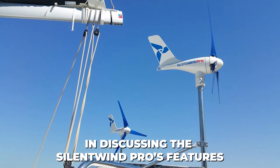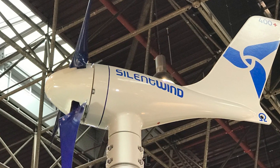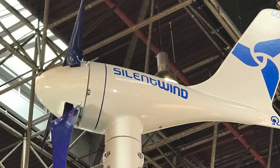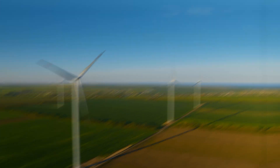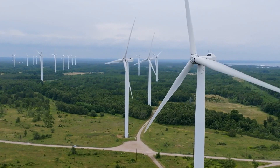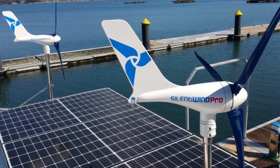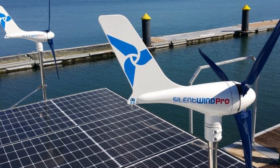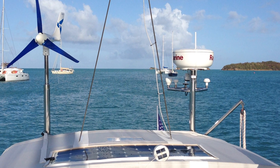In discussing the Silent Wind Pro's features, it's essential to understand the broader implications of such technology in the fight against climate change. Wind energy, as a clean and renewable resource, plays a critical role in reducing our reliance on fossil fuels. The accessibility and efficiency of turbines like the Silent Wind Pro contribute significantly to this cause, offering a practical and sustainable solution for energy generation at a local level.